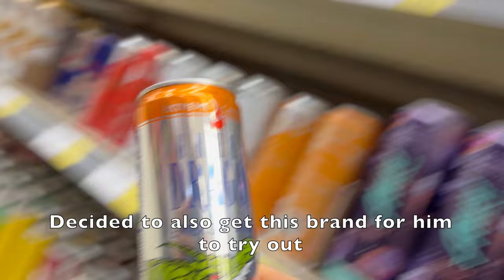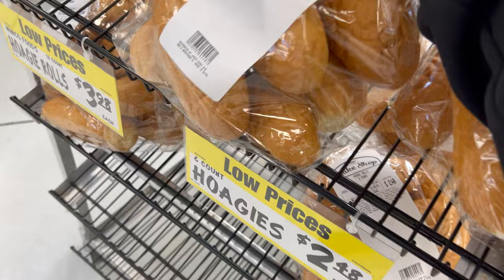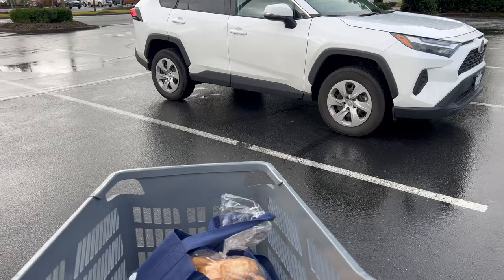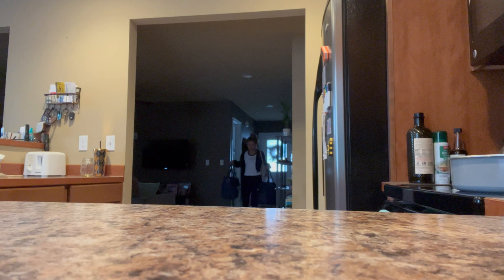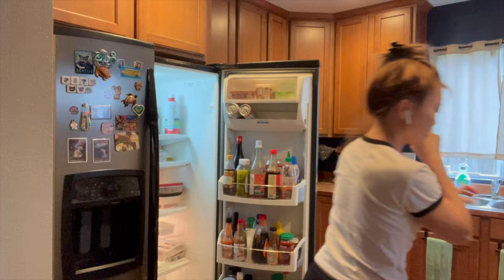I plan on making some chicken fajita. My kitchen is packed with ingredients for that.